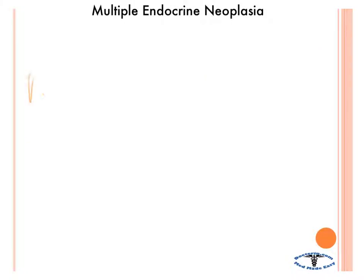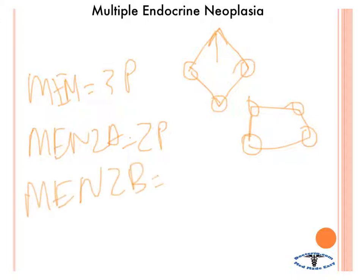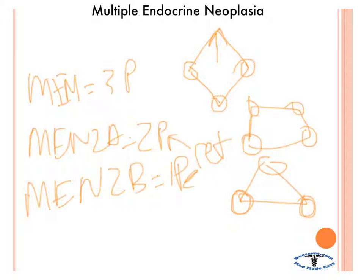Quick review: MEN 1 has three Ps — parathyroid, pituitary, pancreas — think of a diamond with pituitary at top, parathyroids in the middle, and pancreas at the bottom. Also known as Wermer's syndrome. MEN 2A has two Ps — parathyroids and pheos — think of a square, plus medullary thyroid carcinoma. Also known as Sipple's syndrome. MEN 2B has one P — pheochromocytoma — think of a triangle with oral ganglioneuromatosis at top and pheos at bottom, plus medullary thyroid carcinoma. Both MEN 2A and 2B are associated with the RET gene.